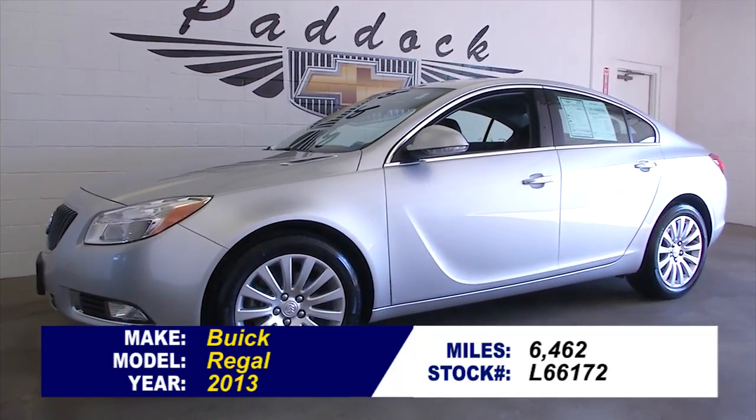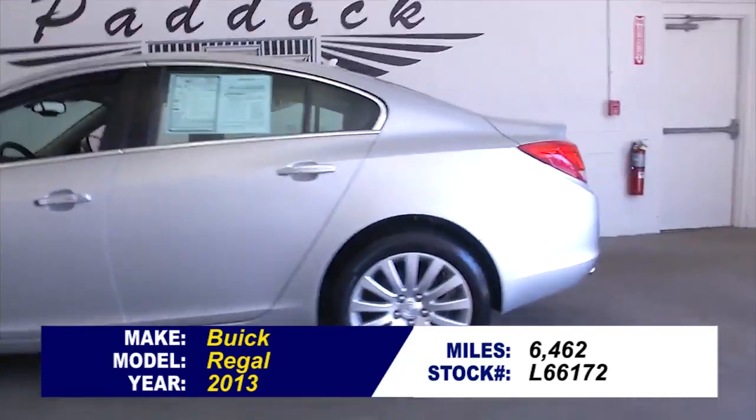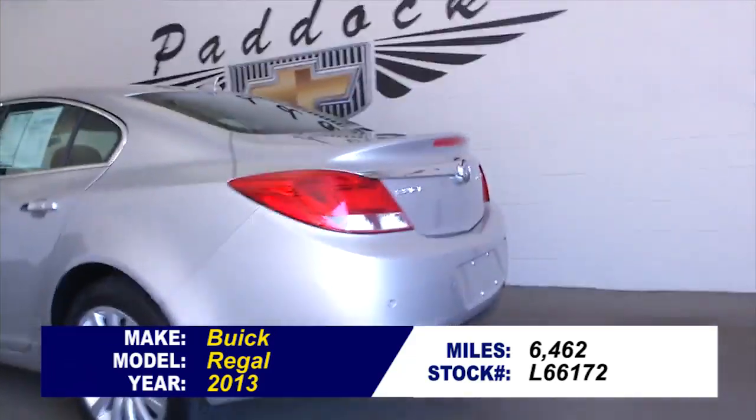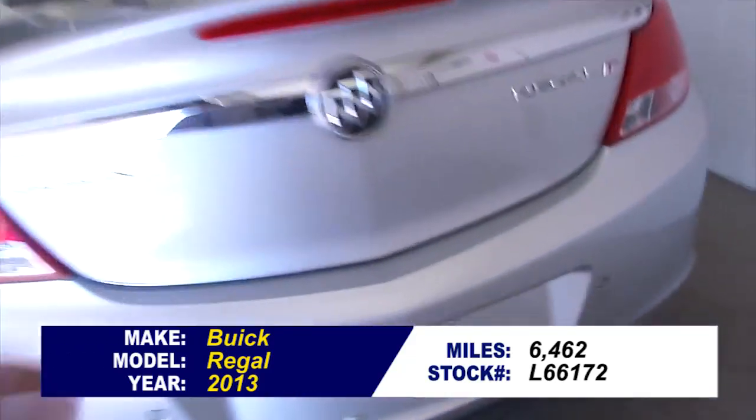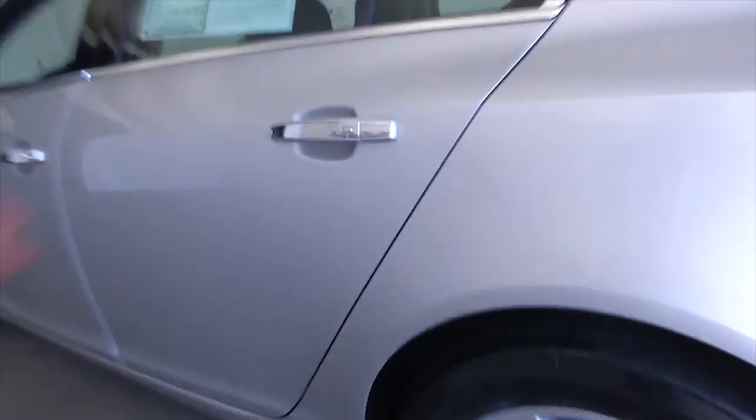Stock number L66172 is a 2013 Buick Regal Turbo Premium. This vehicle has one previous owner, and in this video walk around, we're simply going to start at the back of the vehicle, work our way to the front, and help you see the true condition of this Buick.